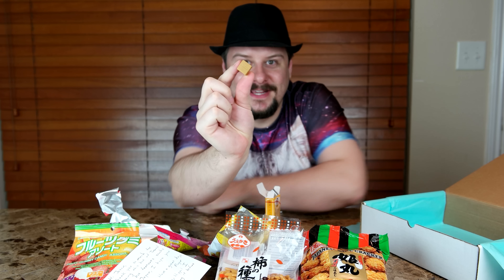There's some Morinaga's Milk Caramel. What are these hippos he's talking about? Milk Caramel since 1913 — it comes in a little cube, reminds me of like a bouillon cube. Nice looking caramel. Pretty firm caramel. They're really good. Good stuff.